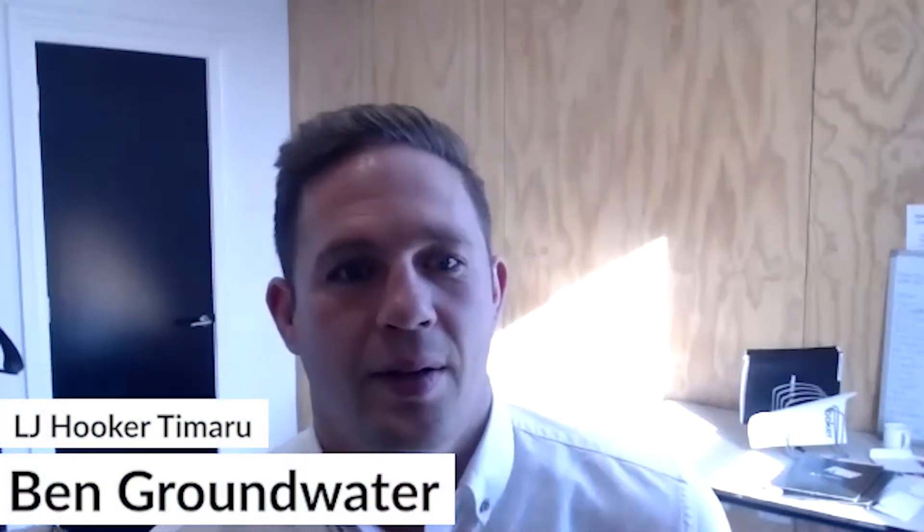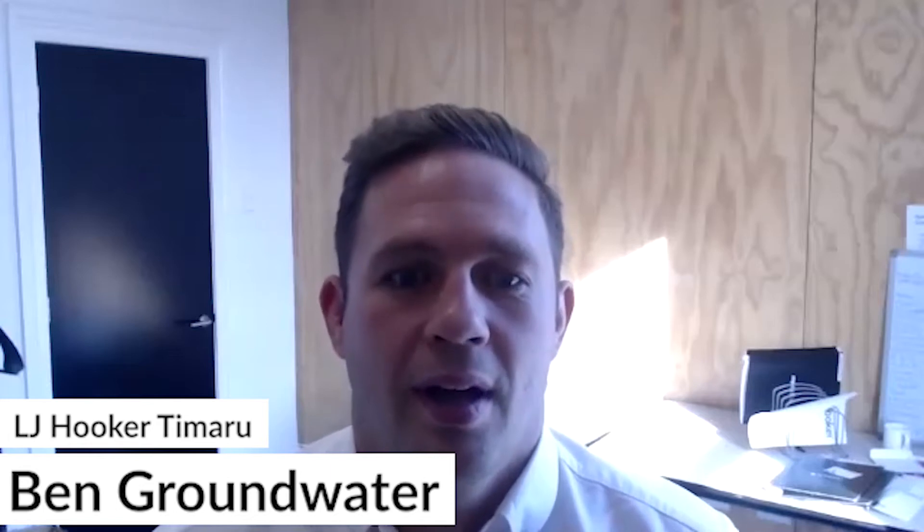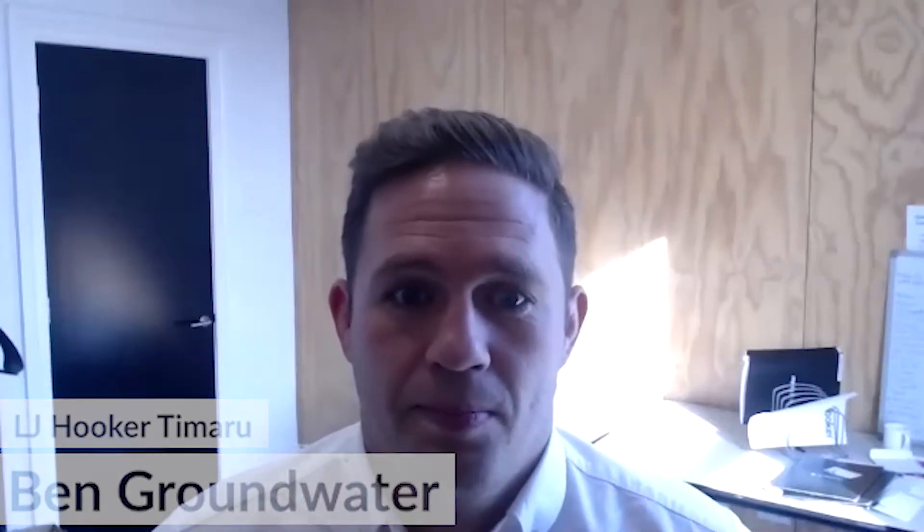Hey Groundy, thanks for jumping on this call. You've had almost 200 leads and about five listings so far, so it's going pretty well.